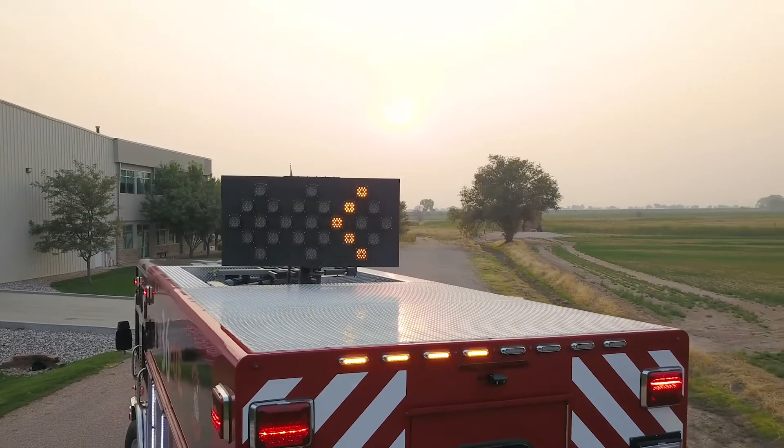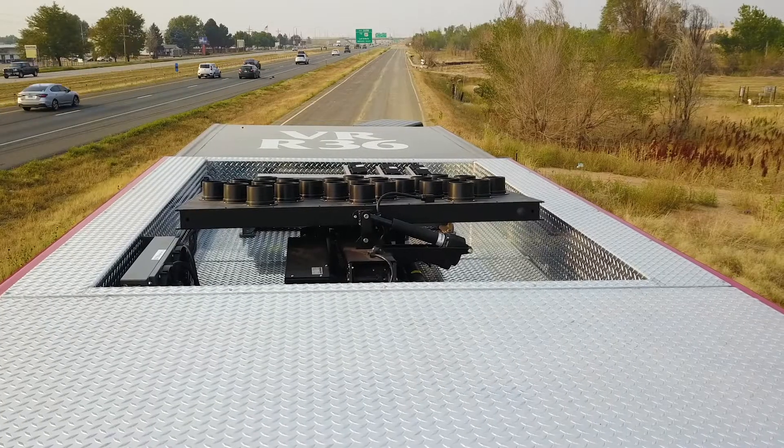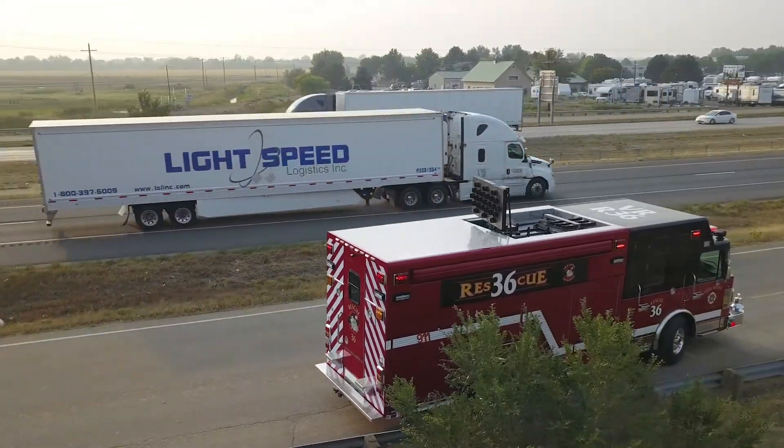Available in six different models based on deployment and traffic pattern, these units conserve space when stowed — and while space on your apparatus comes at a premium, design matters.